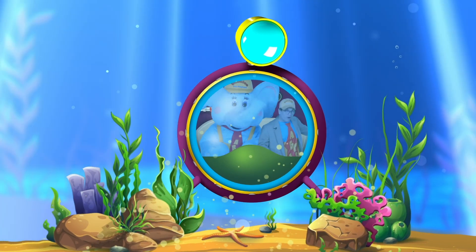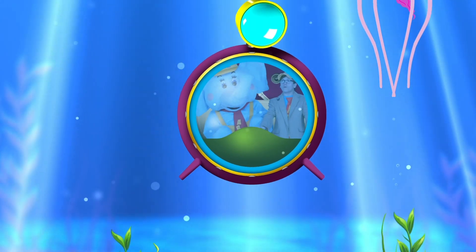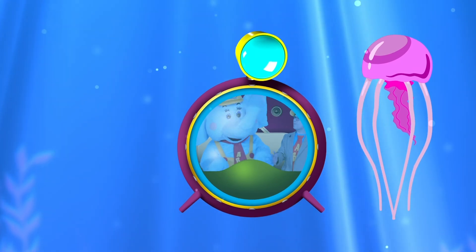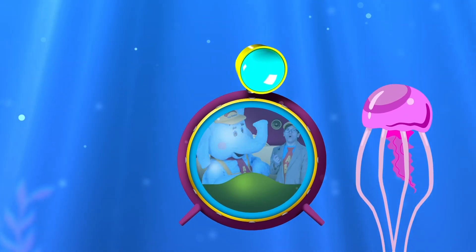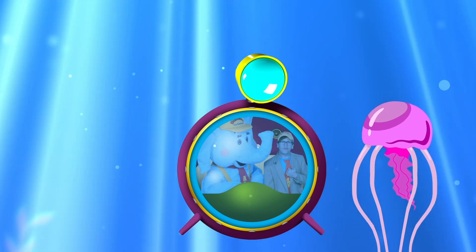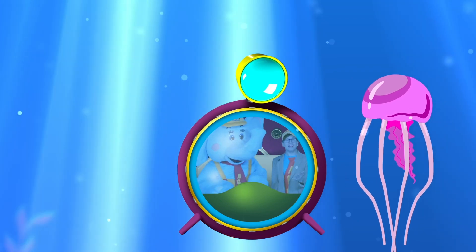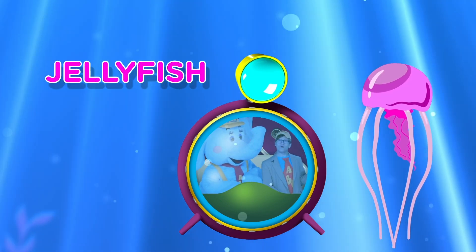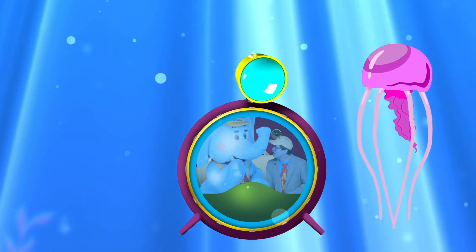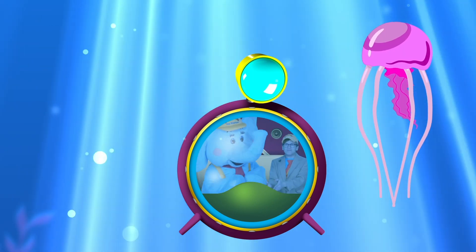Whoa! I think it might be time for us to keep going! Let's keep exploring the ocean! Oh wow, Bubbles, it's so big! Isn't that crazy? Oh, and look! There's another animal! Little learners, what do we call this kind of animal? Oh, that's right — it's called a jellyfish! What color is this jellyfish? Oh, that's right little learners — it's pink! A pink jellyfish!